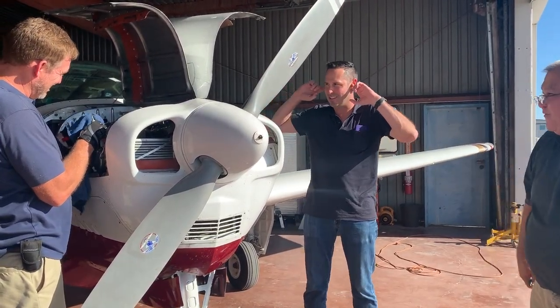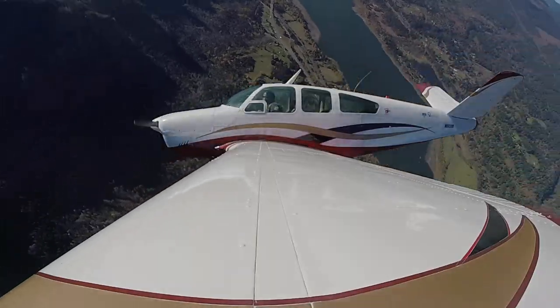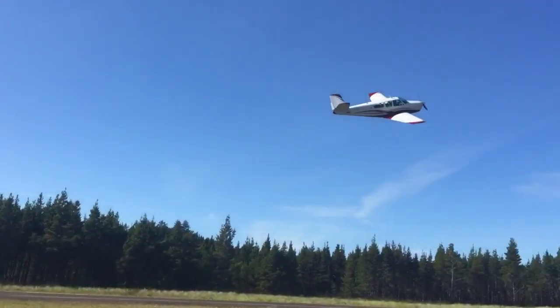I'm Steve Cox. I fly fighters, airliners, and general aviation aircraft. I'm into tech, travel, anything that flies, making friends and videos along the way.